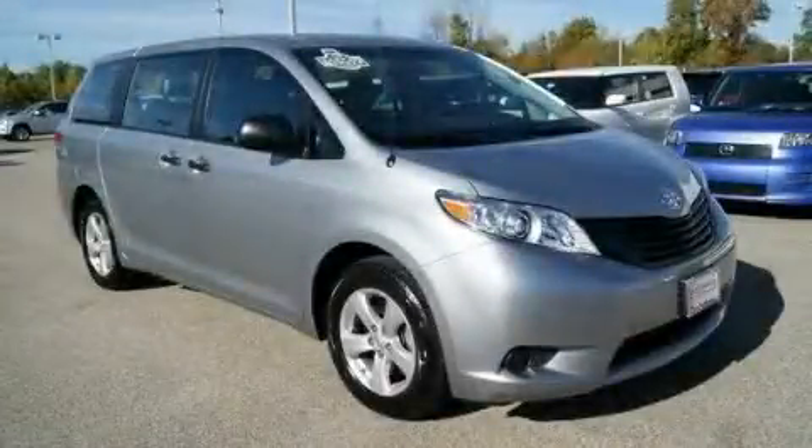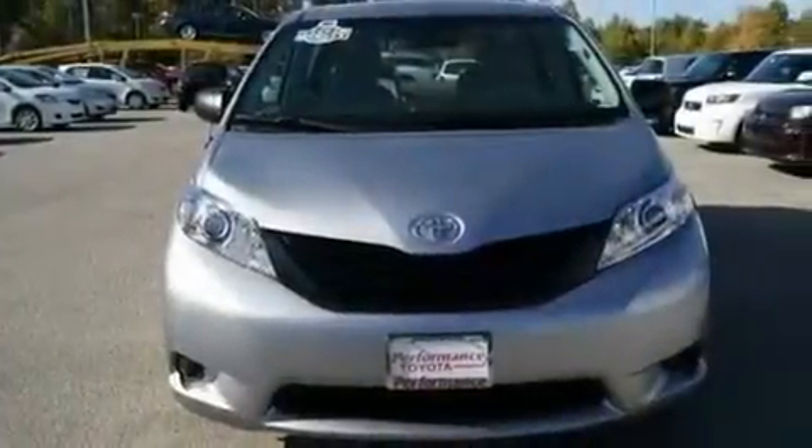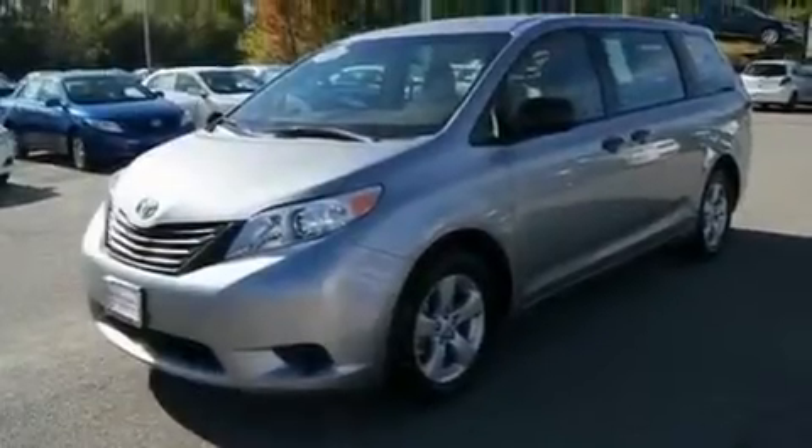This is a 2011 Toyota Sienna, a vehicle that can carry what you need so you can drive comfortably. It features a 2.7-liter four-cylinder engine and an automatic transmission.